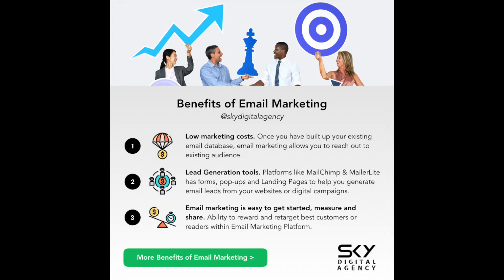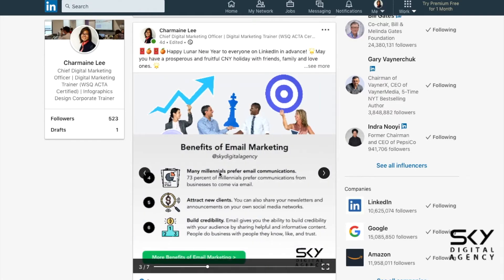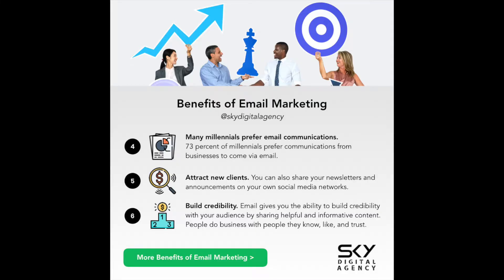The third point is that email marketing is easy to get started, measure, and share. Fourth, millennials actually prefer email marketing communications instead of calls especially. Right now they prefer messages and email. The problem with email is that if they have a flooded inbox, you need to be creative in your subject line and preview text so they are more inclined to open your emails. Don't do cold email because most of the time they will just mark it as spam.